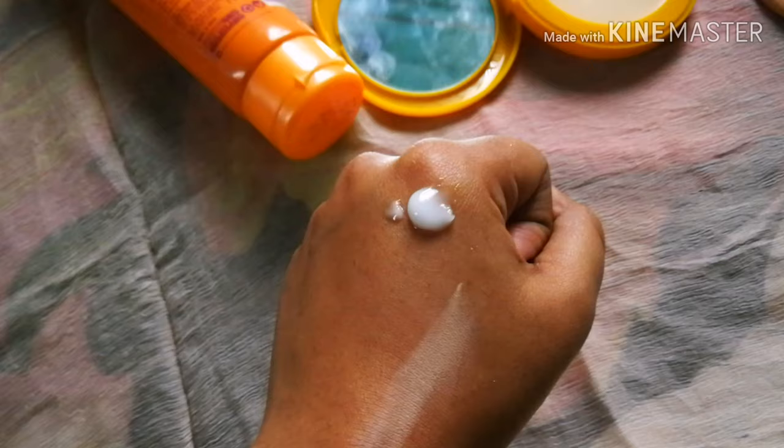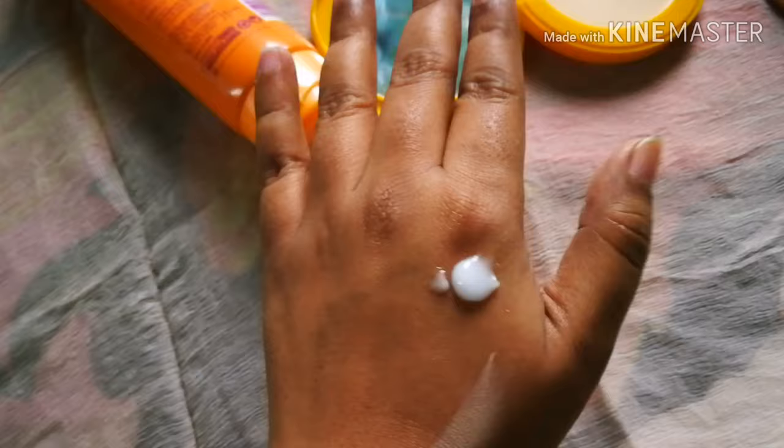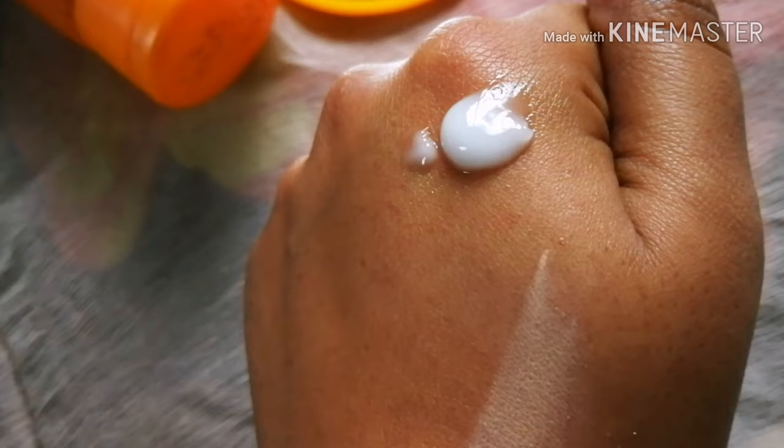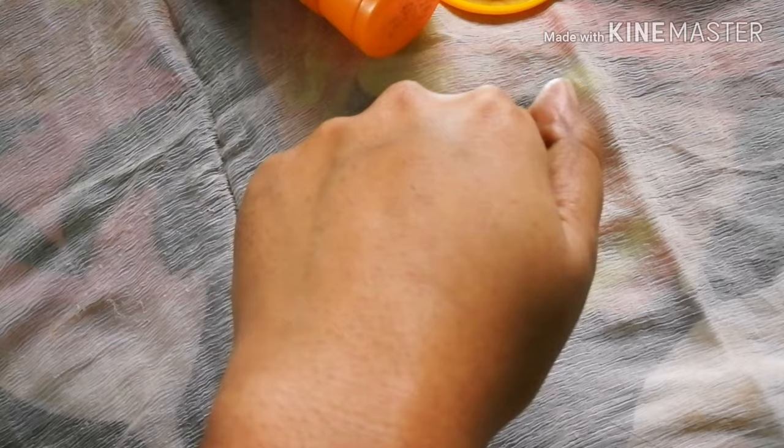This is a gel formula. It is transparent — if you look at it closely, it is totally transparent with no white cast. This skin finish looks very beautiful.